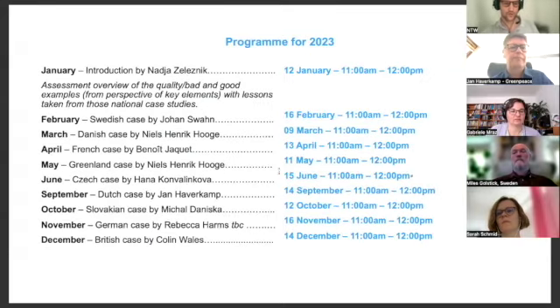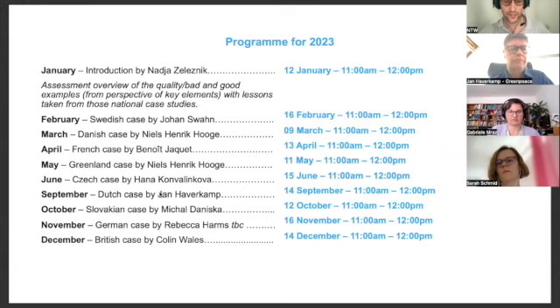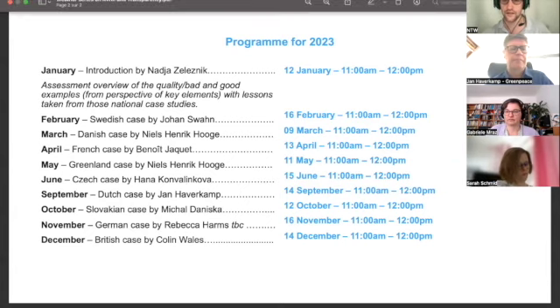We had some changes, and we are here in June with the Dutch case. In September, we will have the Czech case, then the Slovakian case in October. In November, hopefully, the German case. And we will finish with the Greenleaf case, as we already had the British case, which you can find on our YouTube channel. I will give you the link to it and then give you the floor to start this presentation.